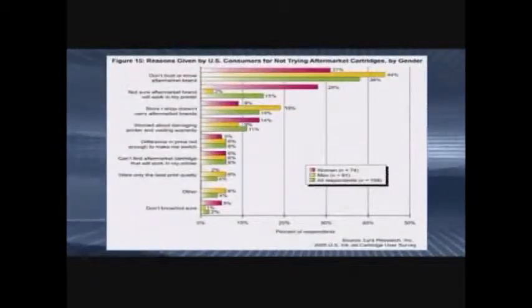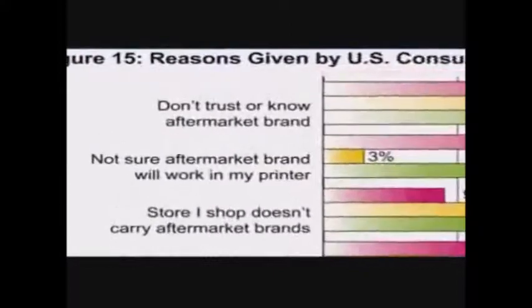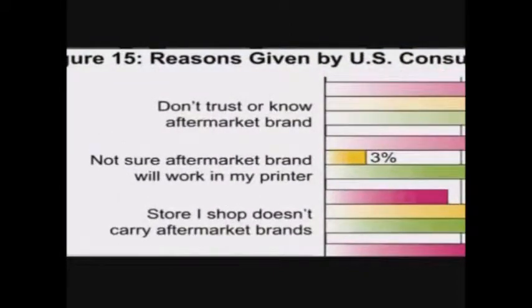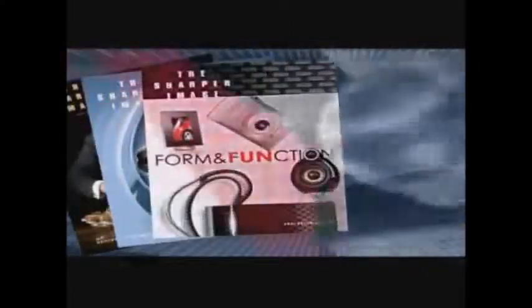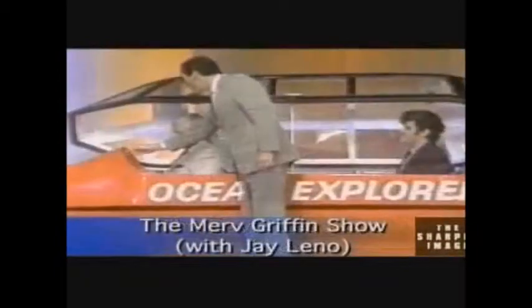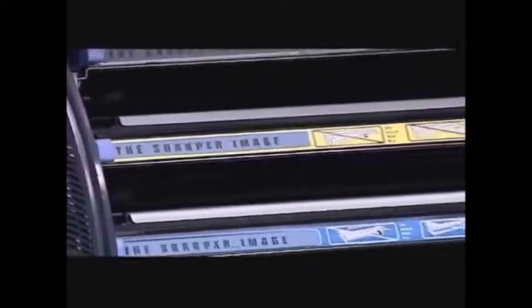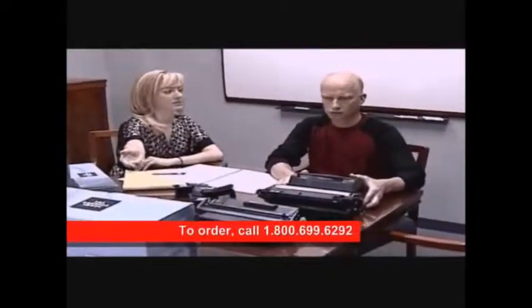According to a LIRA research study, the number one reason why consumers do not purchase aftermarket cartridges is that they don't trust or know the aftermarket brand. That's not the case with the Sharper Image brand. Customers recognize and trust the Sharper Image because of their long history developing and marketing products that embody quality, excitement and innovation. You can expect the same from the Sharper Image premium imaging supplies — the highest quality products and a brand name you can trust.